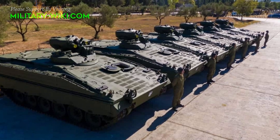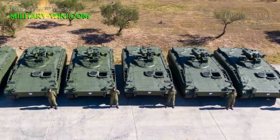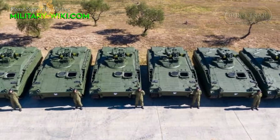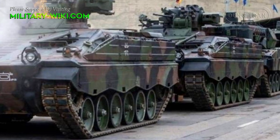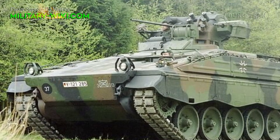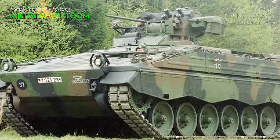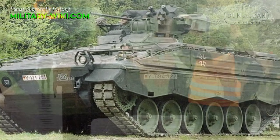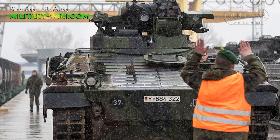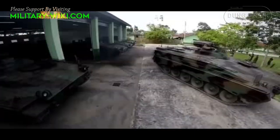The configuration of the Marder 1A3 IFV is similar to the previous version, with the driver in the front of the hull on the left side, the engine compartment to the right of the driver, a two-man turret mounted in the forward part of the roof, and the troop compartment at the rear. Modifications include changes to the internal layout of the turret with newly designed and improved seats, larger free space in the knee area, and enlarged space between the commander's and gunner's seats.